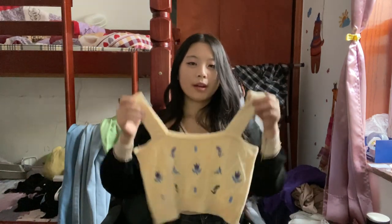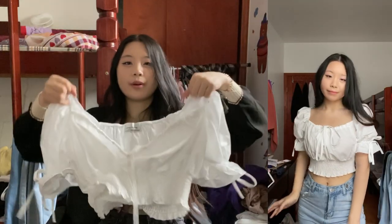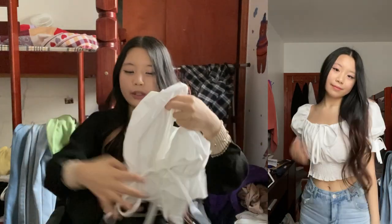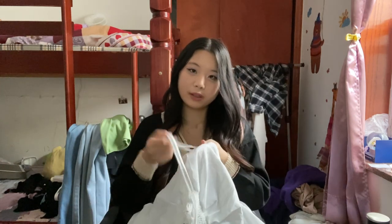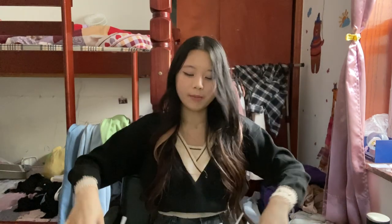Next we have this poofy shoulder white top. It has these strings on the sleeves that you can tie into a bow, and then a string down the middle that you're also supposed to tie. It comes in this kind of paper-like material, so the way it folds when you tie it together is not as flattering. But I do really like this ruched hemline detail and how it flares out. Not my favorite, but not horrible either — I'd wear it for special occasions like filming a cover.